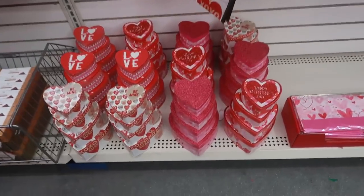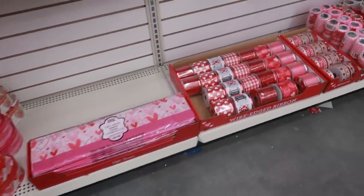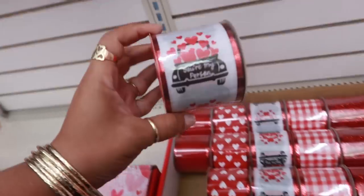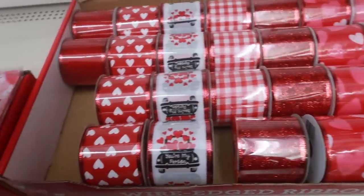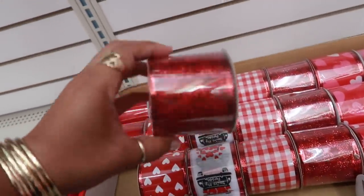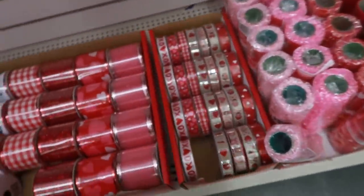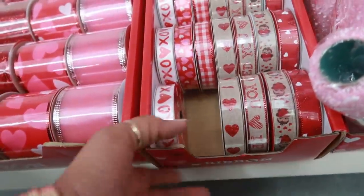Some nesting boxes down there. Tissue paper, and let's look at the ribbon — oh, look at that, 'You're My Person.' I like that one a lot. This one has red hearts on it. There are little red hearts on that one. And then look at this ribbon — it looks like burlap.